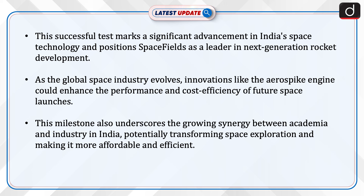This successful test marks a significant advancement in India's space technology and positions Space Fields as a leader in next-generation rocket development. As the global space industry evolves, innovations like the aerospike engine could enhance the performance and cost efficiency of future space launches.